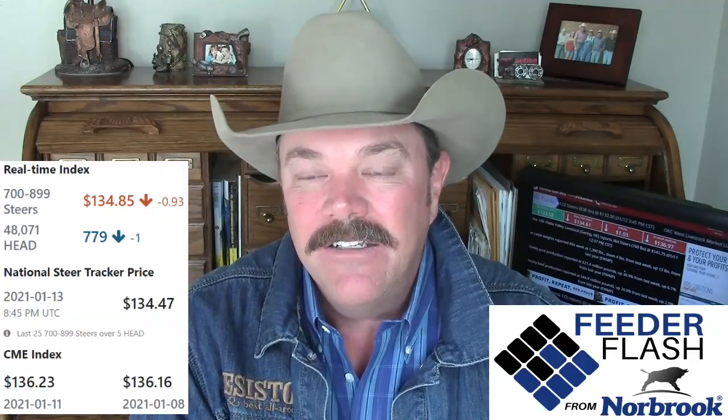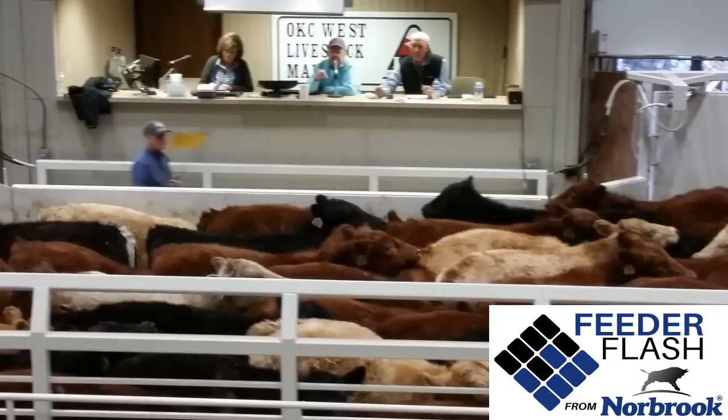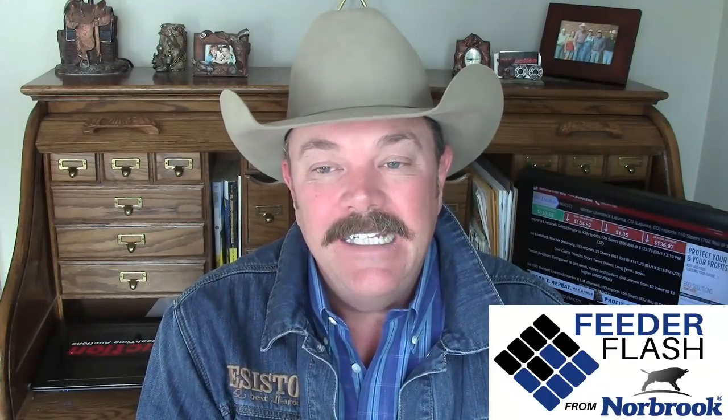Let's talk about your feeder cattle market. Your real-time index on DV Auction on Wednesday afternoon sitting at $134.85 — that was down $0.93. Talk about your big sales. OKC West — $6,000 head there at El Reno. The big feeder steers $5 to $10 lower — doesn't surprise you. Most weights of calves selling $2 to $5 lower. Did see an individual quote from John Cooper, the auctioneer there, that looked awful impressive: 65 head of steers in El Reno weighed 805 at $140.150. Remember that $70 a head loss we locked in on those 800 pound steers at $135.